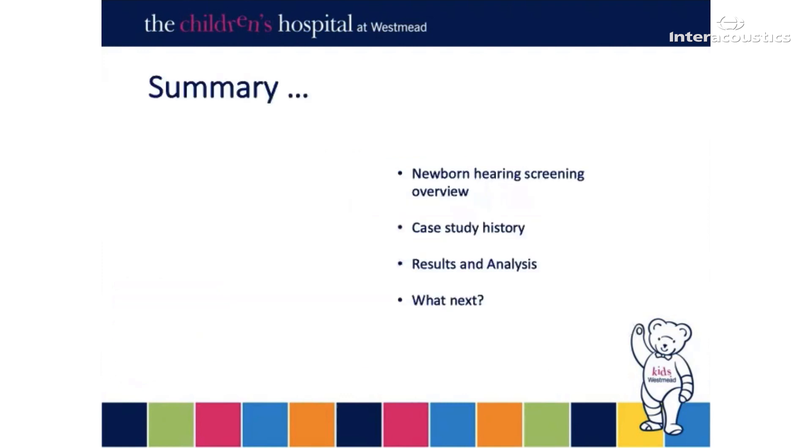Just to provide you with a quick summary of what we're going to go through, I thought it would be helpful to cover a little bit about how the newborn hearing screening program works here in New South Wales. We'll then move on to a bit of the history of the case study, go through the results, and then have a little bit of an overview of what we would do next.